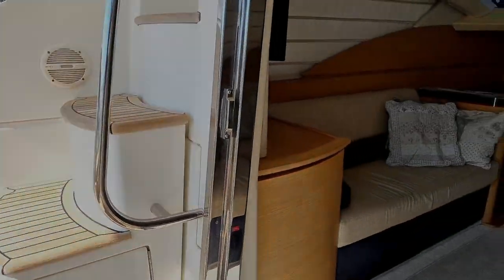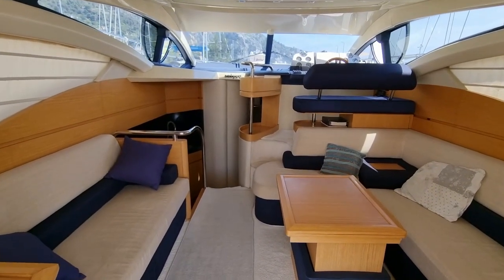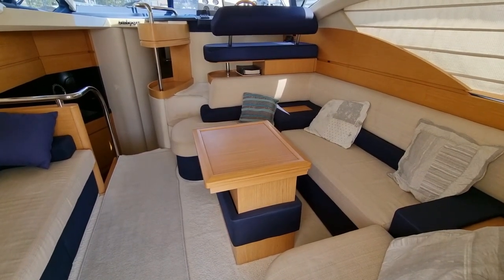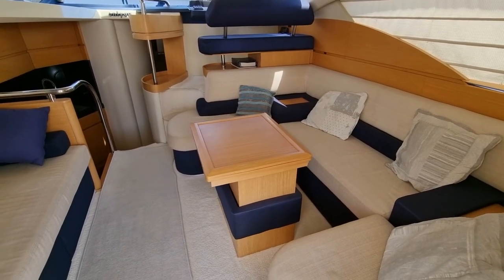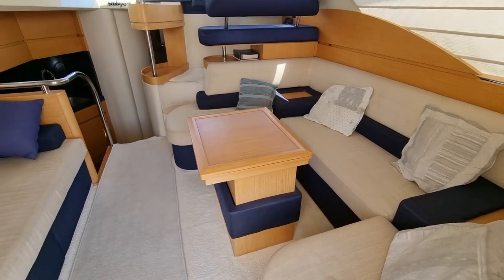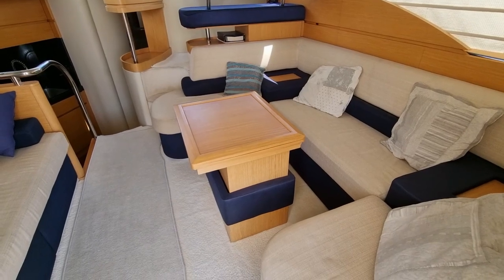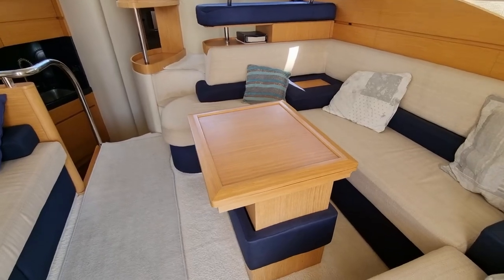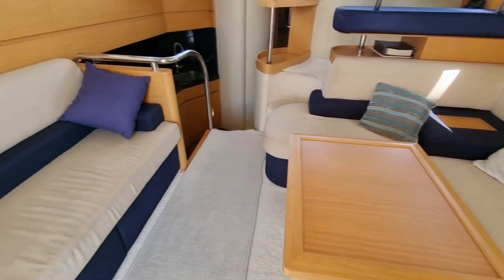Into the salon now — the settee on your left is quite straightforward. The table top spins around and opens up to make a proper dining table. The really clever thing about that whole assembly is that the table goes up and down electronically via a switch, and in the down position with the seat squab out you can actually make a full double bed there.